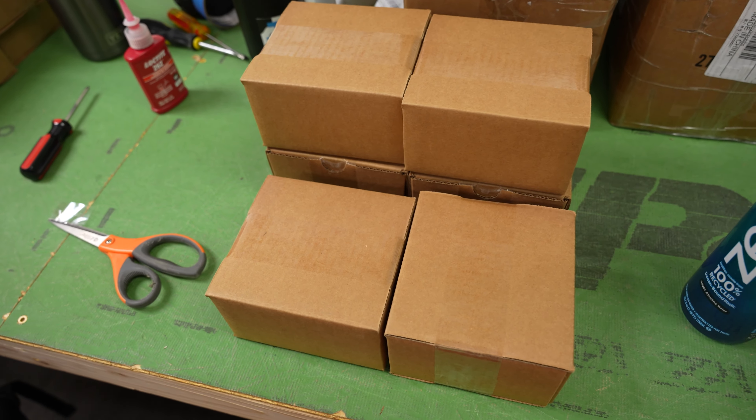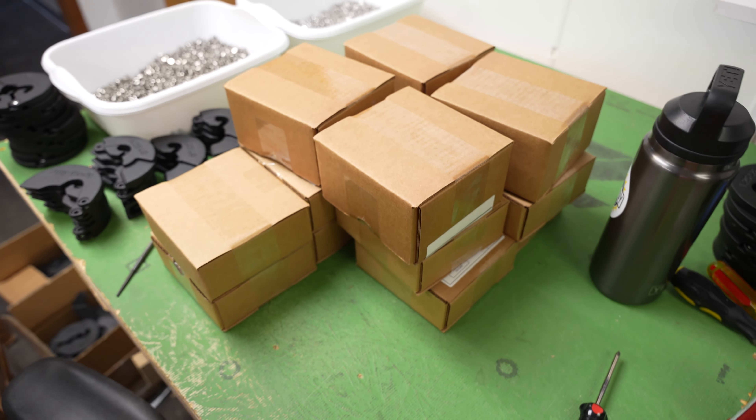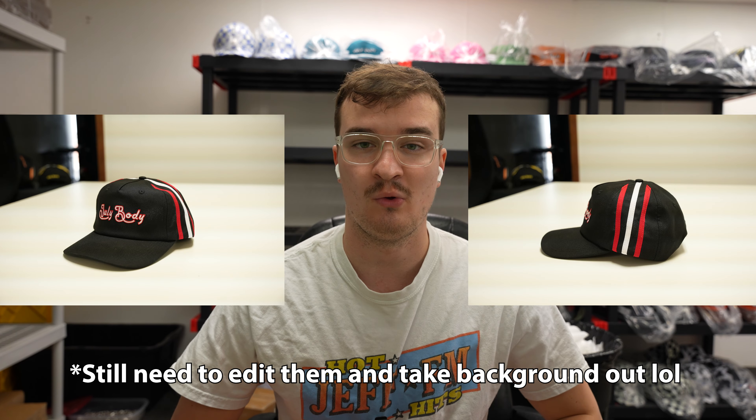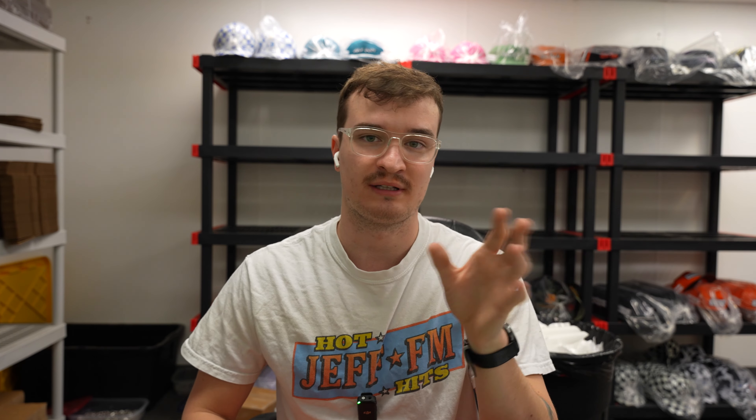Got them all packed up. These six are going to UPS and then these like 15 are going to the post office. Took those pictures — here's how they turned out. Pretty simple with the actual hats for the product page, just one kind of a side angle and then the other one, so you can see the front and the side a little bit at the same time.